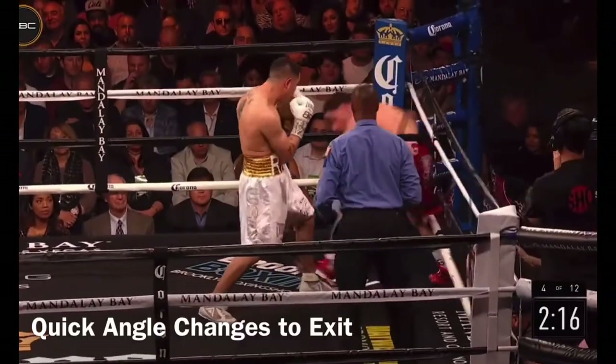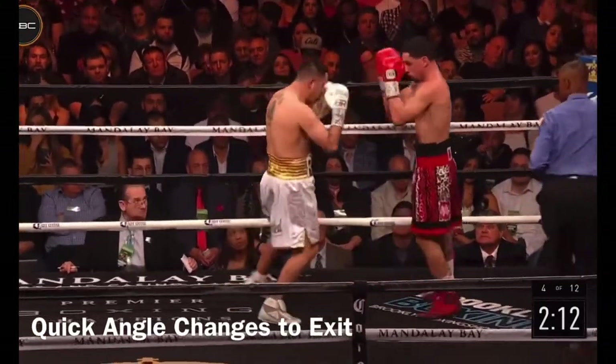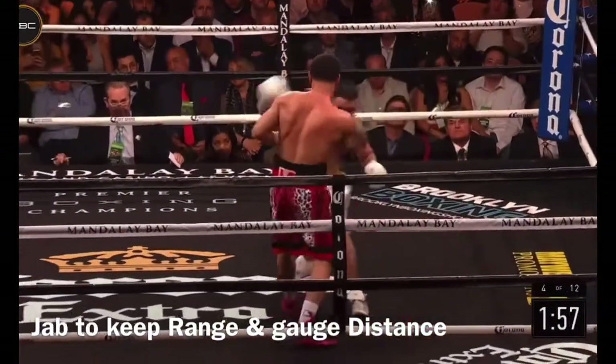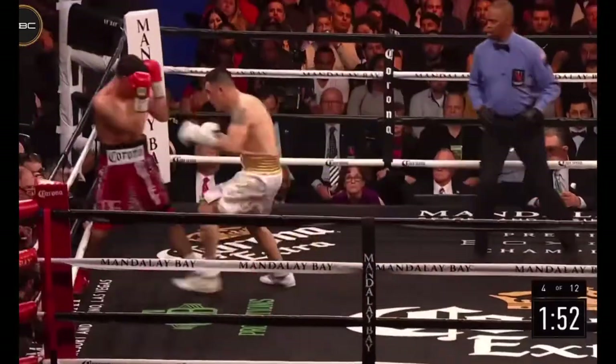Rios again, he ends up paying for it. Come on, baby! Straight left jab that time right down to the body. But look at the jabs of Garcia holding Rios on — upstairs, downstairs.